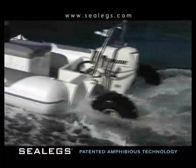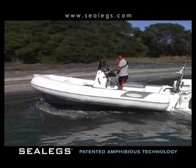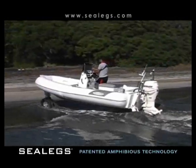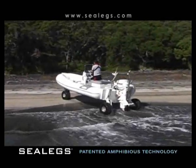Sealegs provides a level of flexibility previously unavailable. The transition from land to water is simple and smooth. A Sealegs Boat can be launched, driven, and recovered single-handed with ease.